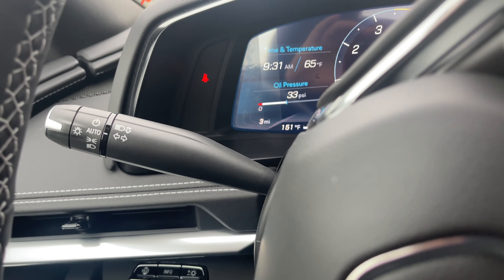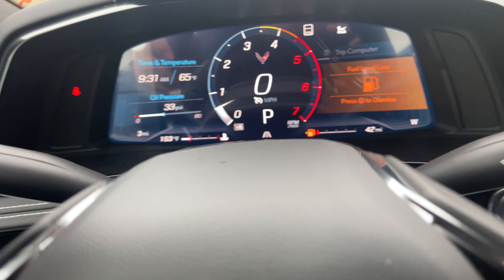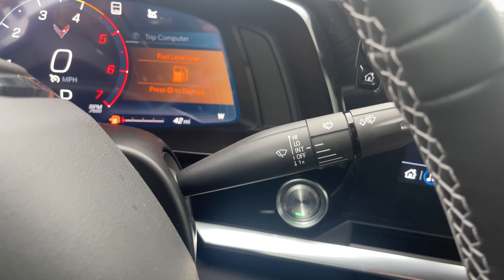On the left-hand steering column you have your turn signal stalk with automatic headlight controls, and on the right-hand side you have the windshield wiper controls.